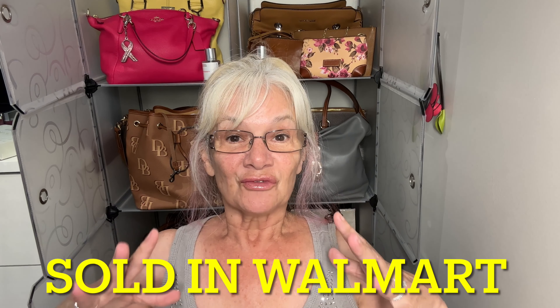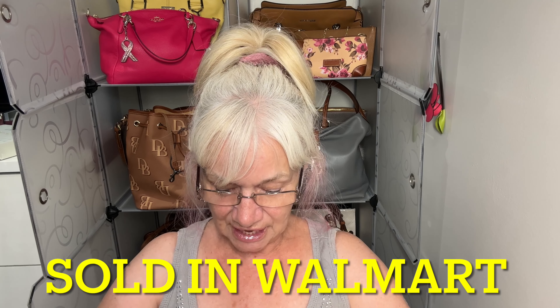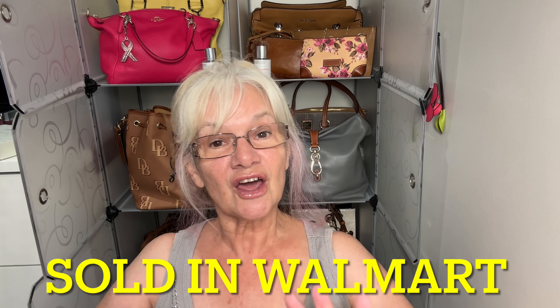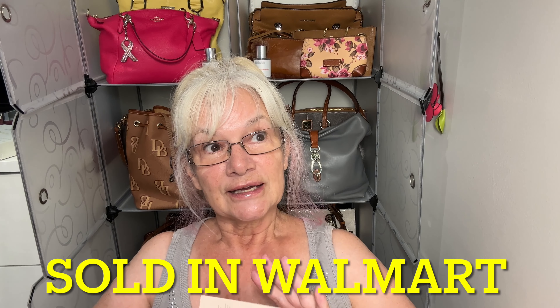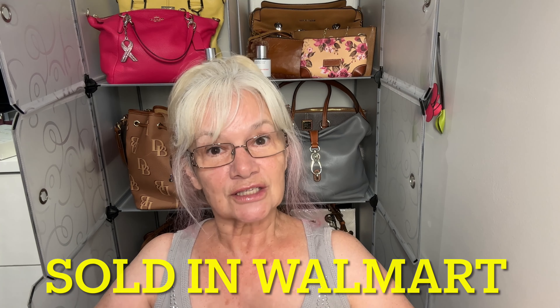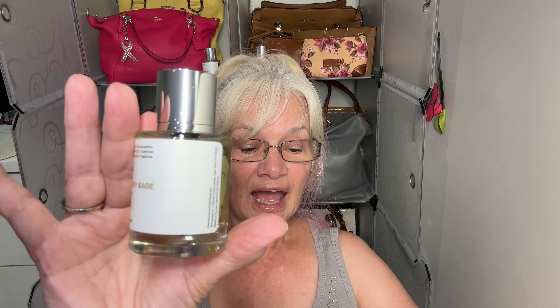So guys, we're going to start off with inspired by Tom Ford's Effing Fabulous. Dossier researched and wanted to dupe it as close as they could get it, and they came up with a beautiful inspired-by version called Ambery Sage.